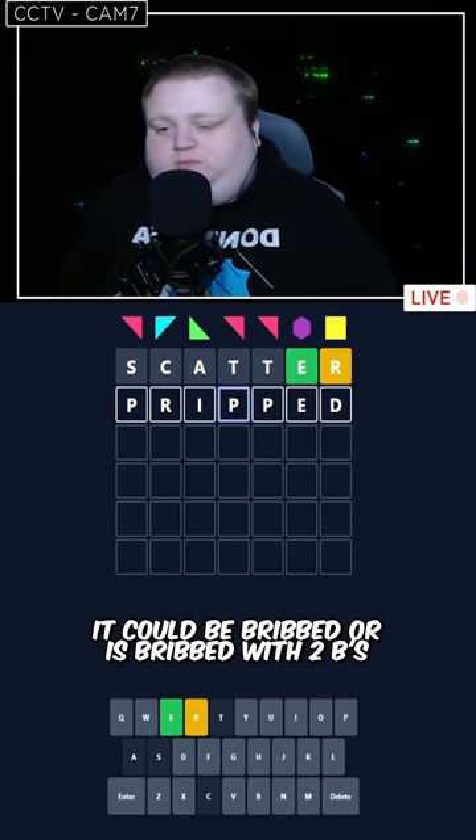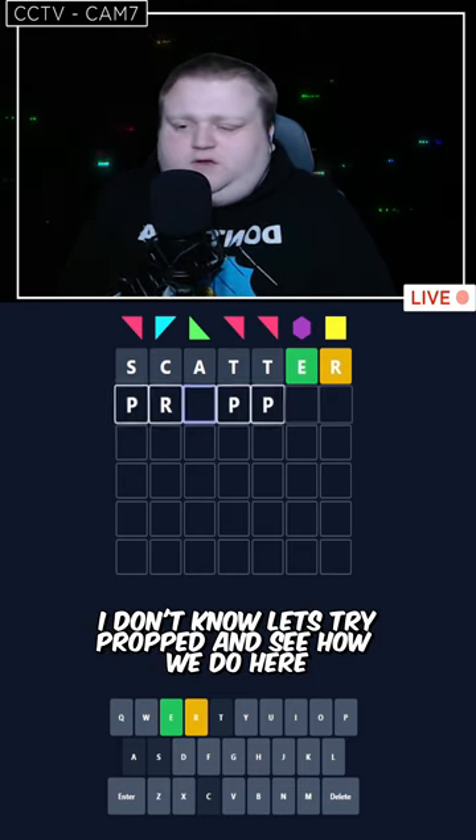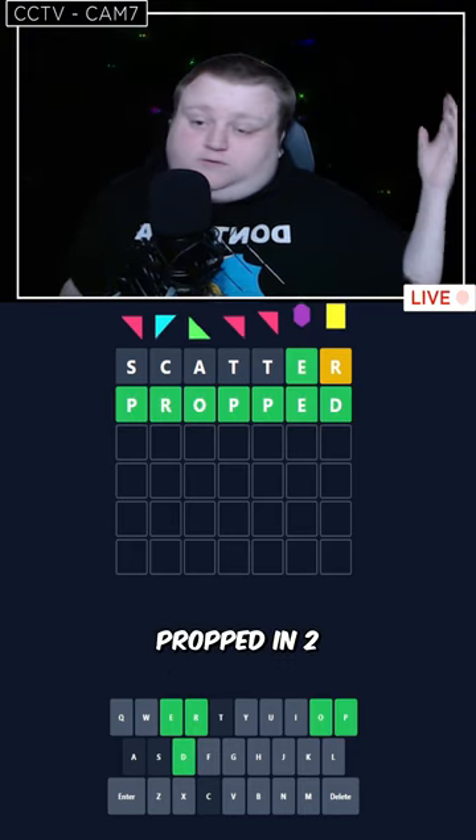Actually, no, that's not true. It could be bribed — or is bribed with two Bs? Let's try propped and see how we do here. Propped in two.